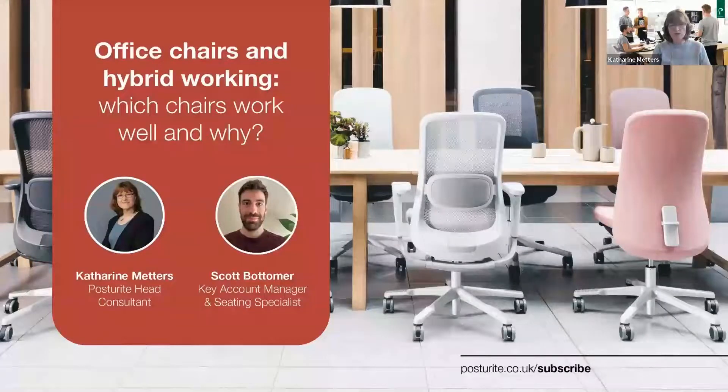Without much further ado, I want to tell us a little bit about what we're going to be doing today. I'm going to be setting the scene as to why seating is important and why certain functions of chairs are important, and then I'll hand on to Scott. Scott joined Posturite in 2010 as a DSE assessor, graduating from the University of Dundee. He's now an account manager for our Scotland Territory and head of our nationwide agile working focus group, a seating specialist, advising clients on suitable chair solutions and managing seating projects from start to finish.